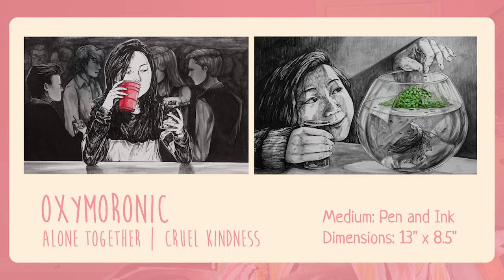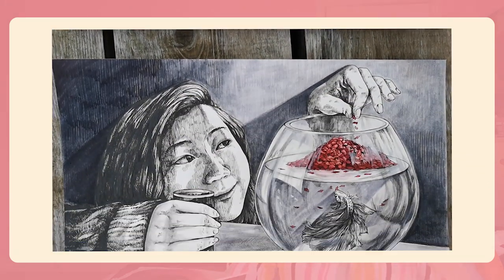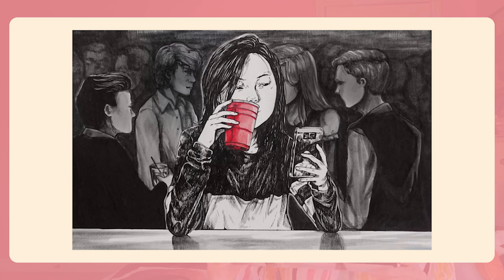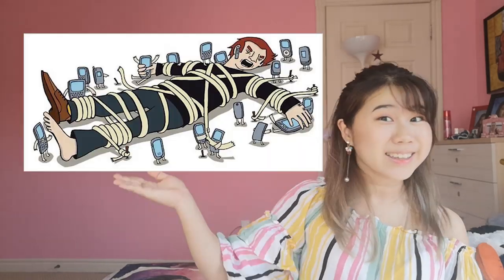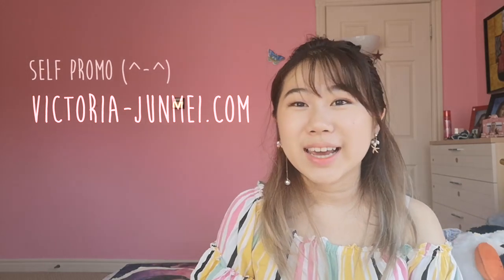These next two pieces are under the title Oxymoronic. They're basically illustrations of oxymorons I see in my daily life that reflect how I see society. This first piece is called Alone Together — it's basically just me on my phone. The meaning is pretty generic, just saying how technology is isolating us. It's kind of like regurgitated content from those deep Instagram posts. These pieces all have extended meanings so I'd really appreciate it if you went to my website and read the descriptions.